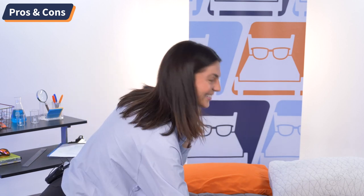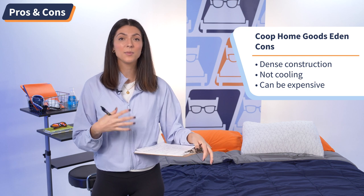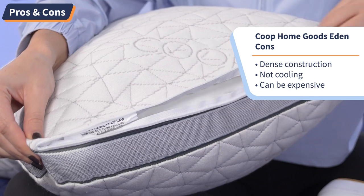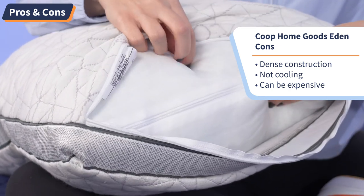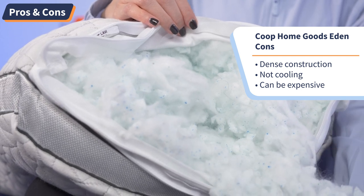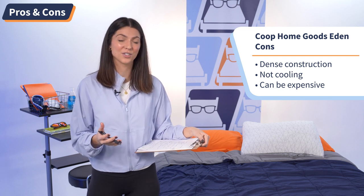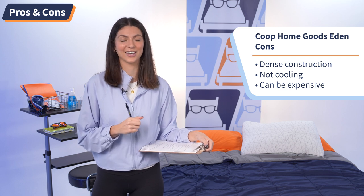Now the cons. Number one: this pillow is on the heavier and denser side, so if you like to manipulate and move your pillow around, this won't be the best option. Number two: the Eden Pillow is not cooling. While breathable, over prolonged use you might experience some heat retention, so hot sleepers should steer clear. Number three: the Eden Pillow can be pricier at around $100 depending on size. If you decide to splurge, check the link in the description for coupons to help save some money.